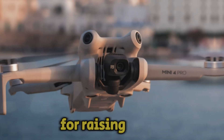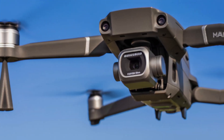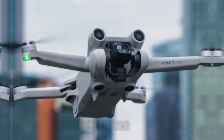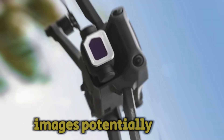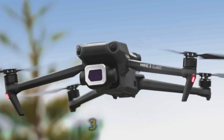Camera capabilities. The camera is undoubtedly the heart and soul of any drone. The Mavic 3 already captured stunning 5.1K video and impressive 20-megapixel stills, but DJI is known for raising the bar. We can expect the Mavic 4 Pro to feature an even more advanced camera system. An 8K video resolution is highly probable, ensuring breathtaking clarity and detail in every frame.